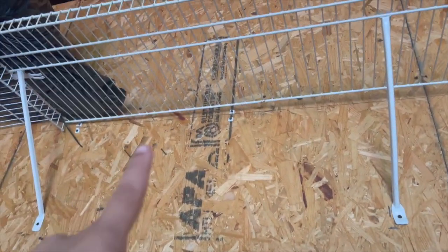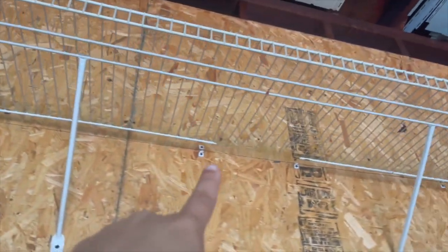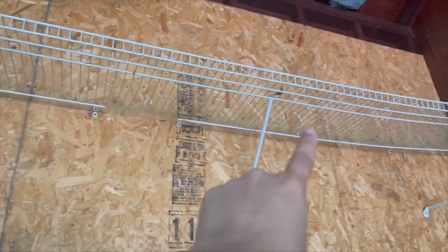As I'm looking closer, all of those clips that are supposed to hold it against the wall — all of them broke. So I'm going to leave it like this for now so that it's not hanging, but yeah, all of these have to get replaced.